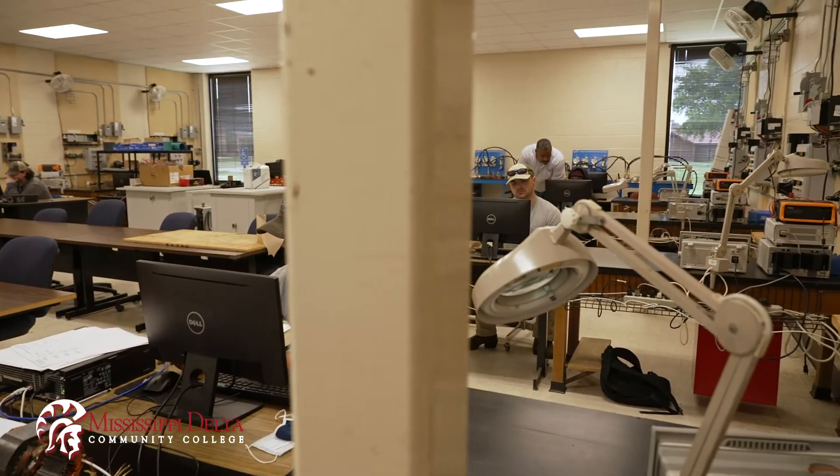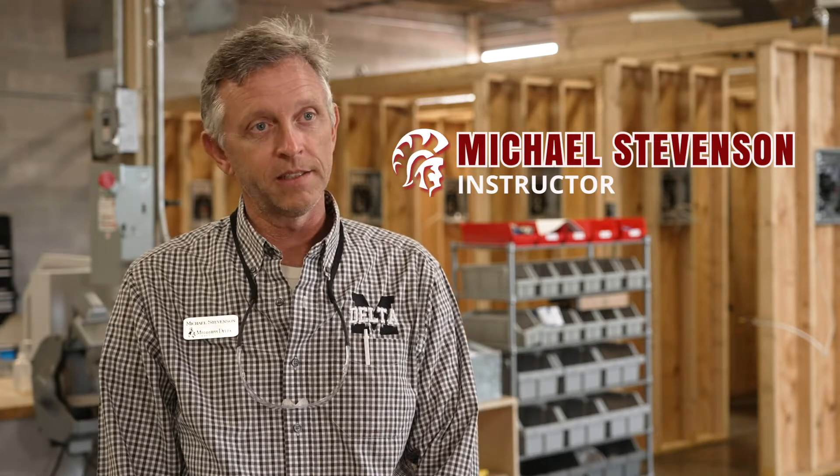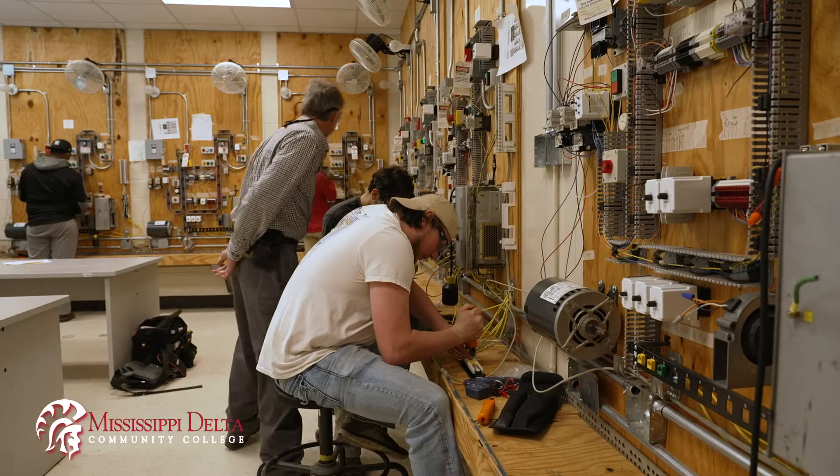Our first semester we're going to start them out in the computer lab and start teaching them some basic safety. They'll also learn AutoCAD. I will take them in the lab to teach them how electricity operates, how it works, how to measure it with the meters.